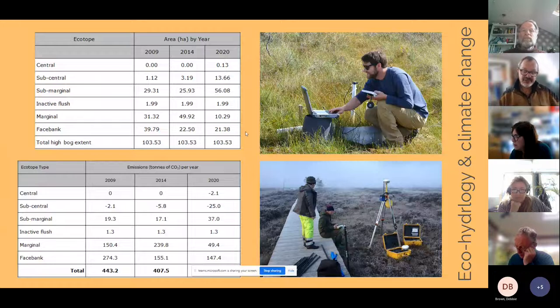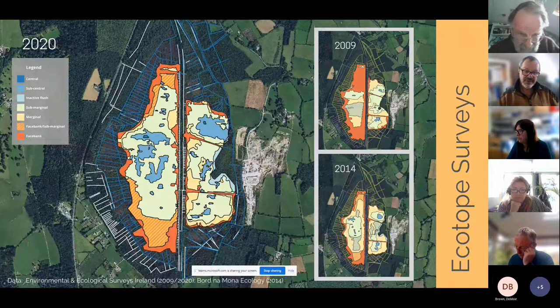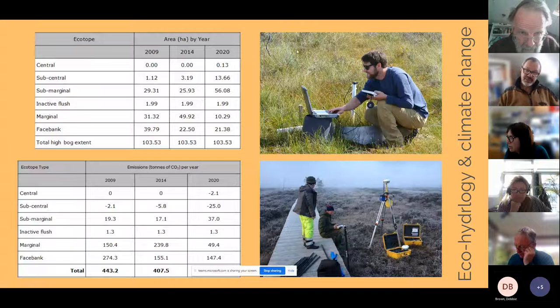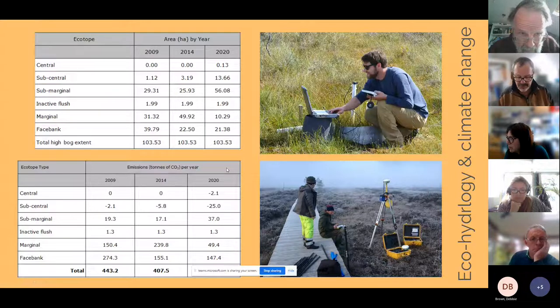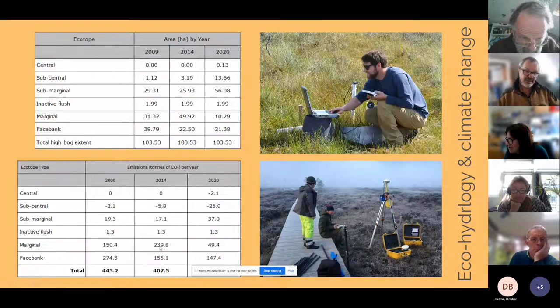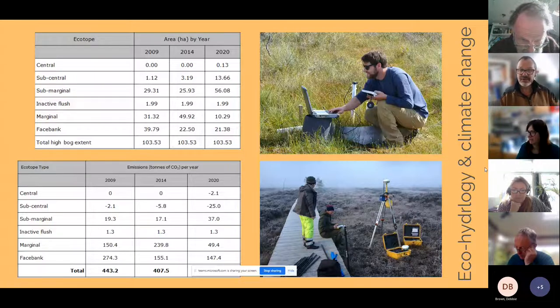Using these different ecotope areas — dark blue, light blue, orange — each has a net carbon emission or carbon sequestration value. A PhD study correlated these areas from central to sub-central down to face bank to calculate net carbon emissions, not including methane or dissolved organic carbon. Over the last 11 years you can see how many tonnes of direct carbon emissions have been reduced since the original figure of 443.